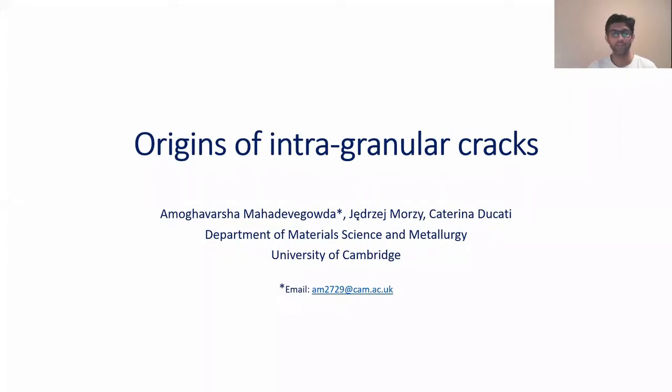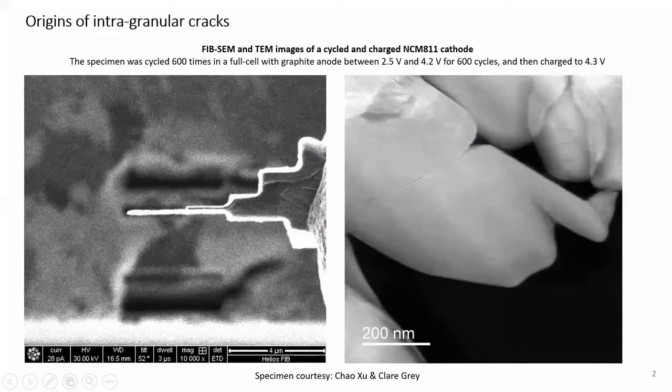Hi all, I'm Amog from the University of Cambridge. In this short study, we'll be looking at the origins of intragranular cracks by transmission electron microscopy. TEM is probably one of the very few techniques capable of characterizing and resolving cracks at the nanoscale. The image on the left-hand side is that of an NMC 811 lamella fabricated by focused ion beam (FIB) milling. This specimen was cycled 600 times in a full cell with a graphite anode between 2.5 and 4.2 volts, and then charged to 4.3 volts — conditions intentionally chosen to exacerbate battery degradation and promote the formation of intragranular cracks.